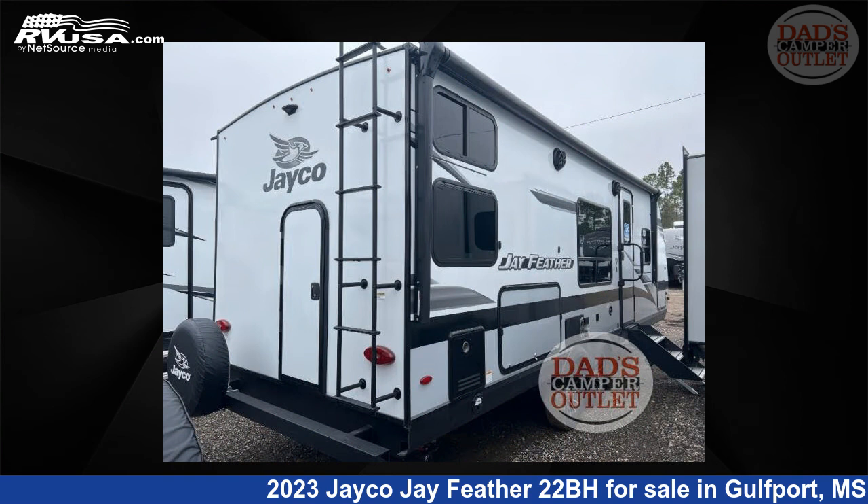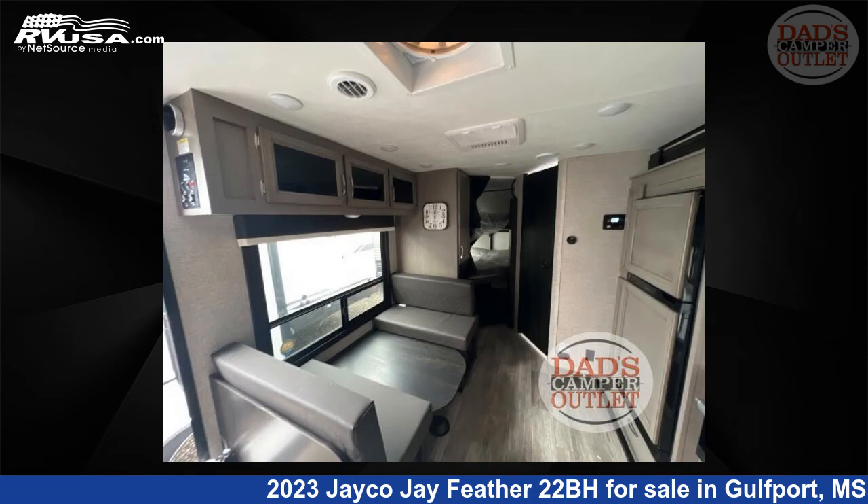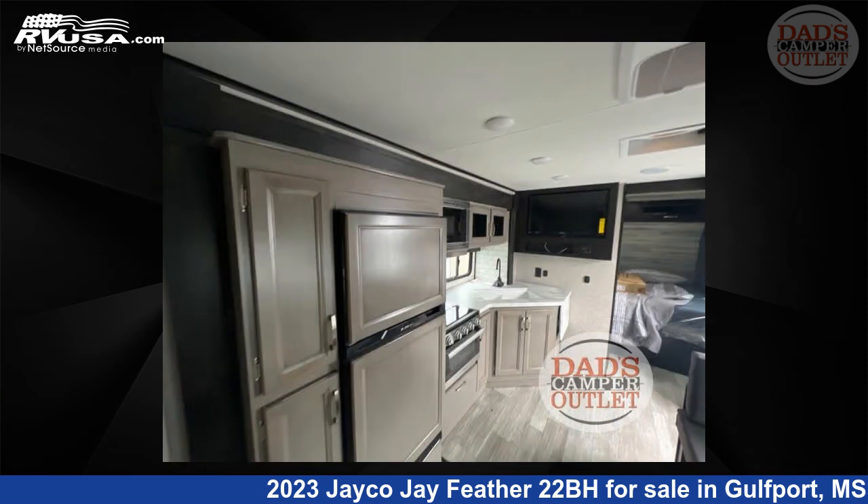The floor plan layout of this travel trailer features a bunkhouse, front bedroom, and outdoor kitchen. For more information and pricing on this unit, and to see all units available for sale by Dad's Camper Outlet, visit rvusa.com.